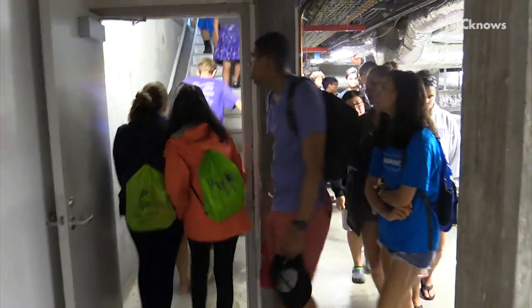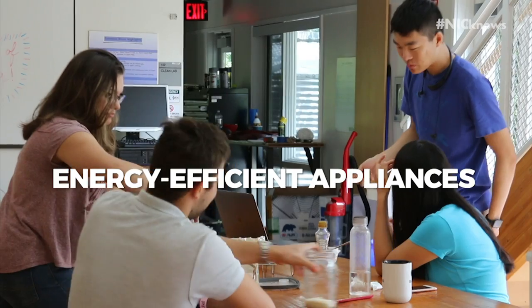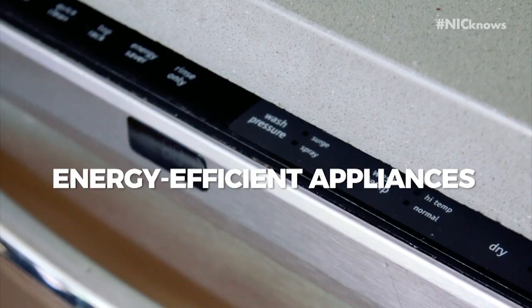Let's take a look at four smart solutions at this smart home. Number one: energy efficient appliances. Some of these you might even have in your own home — a refrigerator, a dishwasher, or a washer and dryer.